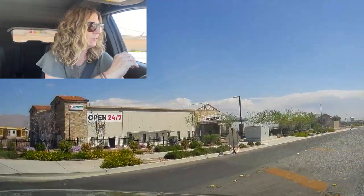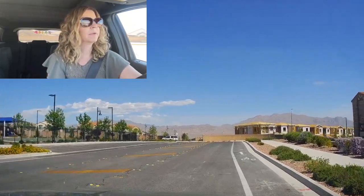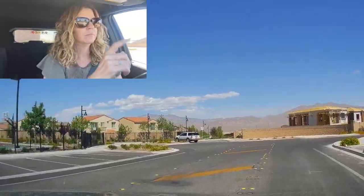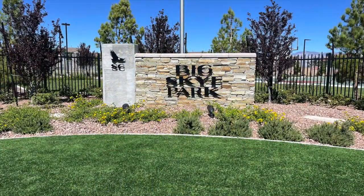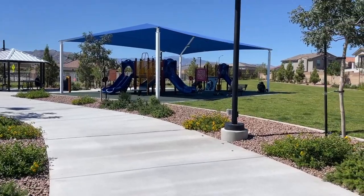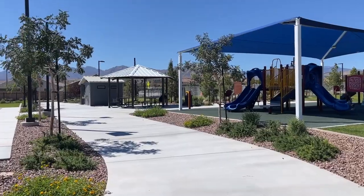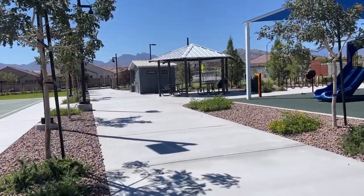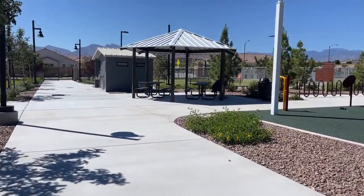We're going to stop and take a tour of Big Sky Park. This park recently opened up either this year or last year — it's a newer park. Looks like they have a full basketball court, a covered play area, some grass, covered picnics, bathrooms, and they have a dog park as well for small dogs and large dogs.